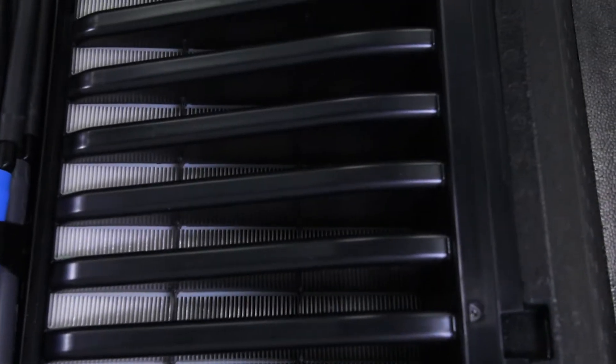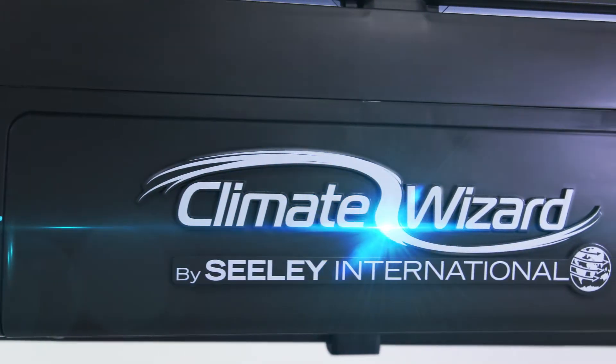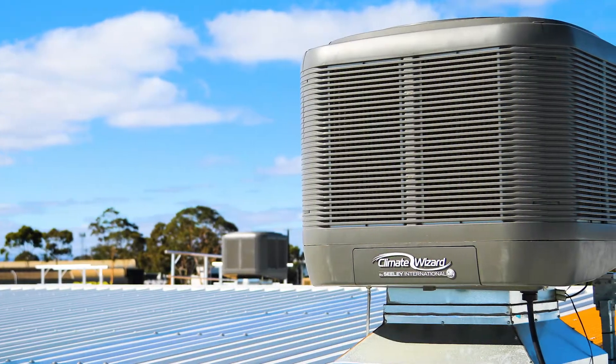Introducing the latest innovation in the Climate Wizard Hyper-Efficient Cooling Range, CW3. It uses the unique micro-core technology for challenging cooling applications, even those in need of a very compact footprint.